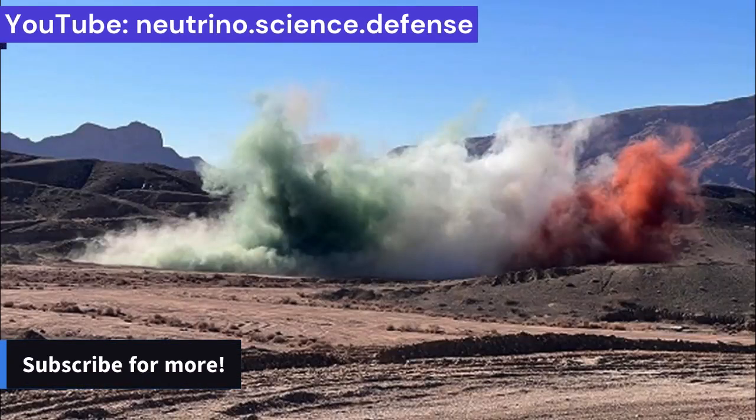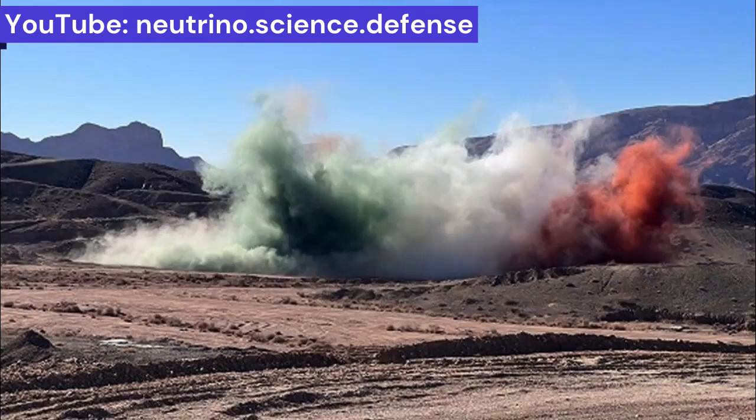A new uranium mine has been discovered in Iran that could play an important role in Iran's nuclear weapons program. The Naragin mine is located 35 kilometers from the city of Baafk in Yazd province and is known as the largest uranium-molybdenum mine in Iran. Exploration reserve estimate results indicate 650 tons of uranium and 4,600 tons of molybdenum in the safe and probable reserve category.